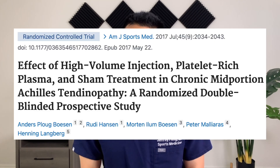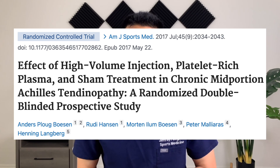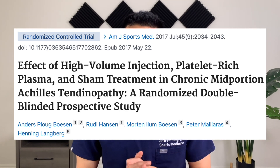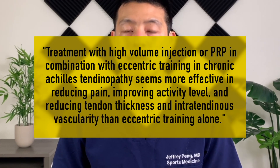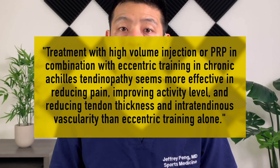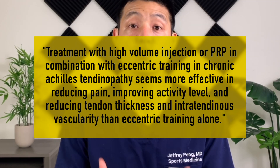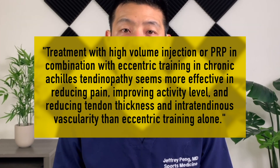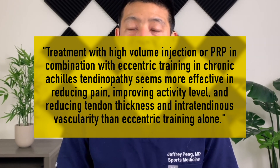So does PRP work for Achilles tendinopathy? Let's look at the evidence. This study was a randomized controlled trial comparing platelet-rich plasma injection to high-volume injection as well as to sham treatment. They found that treatment with high-volume injection or PRP in combination with eccentric training in chronic Achilles tendinopathy seems more effective in reducing pain, improving activity level, and reducing tendon thickness and intratendinous vascularity than eccentric training alone. So it seems there may be some promise here.